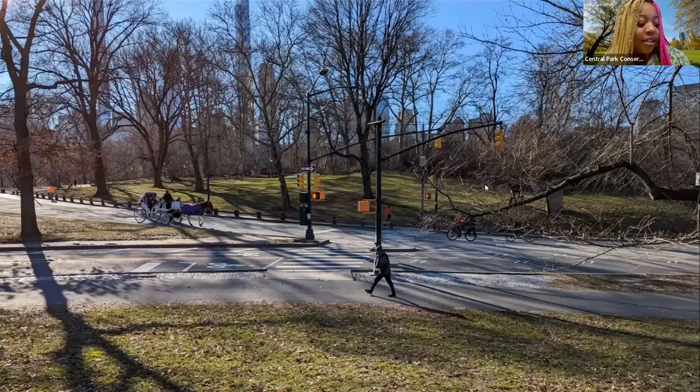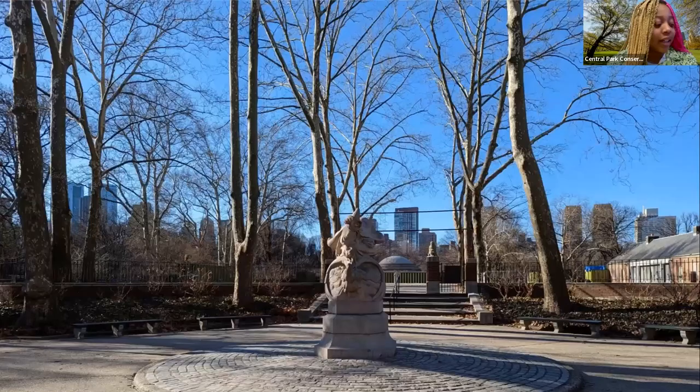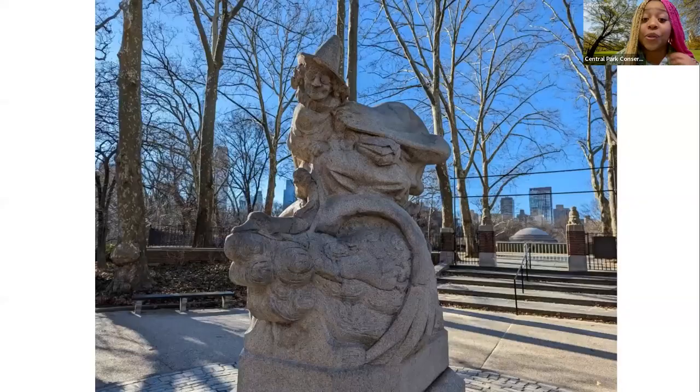Our next stop is not too far away. We're going to carefully cross the street to our next site of the day. We can see her right here as we are by the entrance of Rumsey Playfield. Our next stop is indeed another sculpture, looking very different from the first two we saw — and this sculpture is none other than the Mother Goose statue, which uses different materials from the sculptures we just visited.